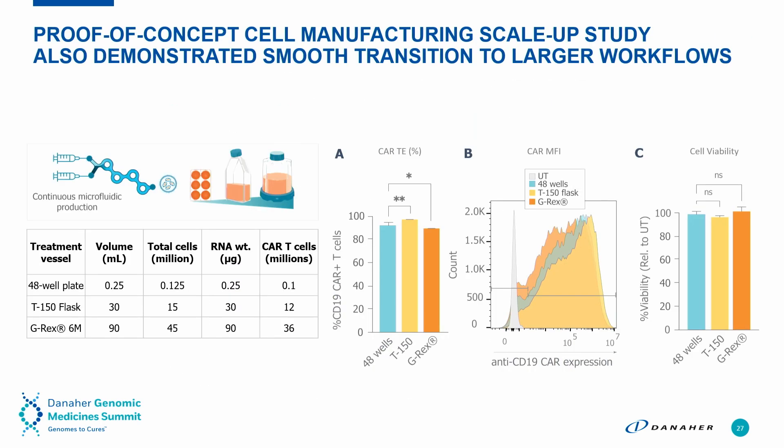Importantly, this technology is scalable, allowing you to rapidly go from discovery through to larger-scale testing into the clinic. Here we show CAR T-cells cultured in a 48-well plate, a flask, and a bioreactor, and you can see that both the CAR expression and cell viability are maintained through the scale-up process with this technology.